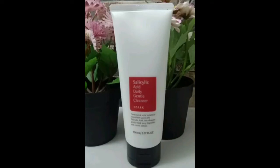Hi friends, so what are we going to talk about? Cosrx Salicylic Acid Daily Gentle Cleanser — Cosrx is a Korean brand.